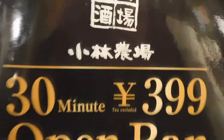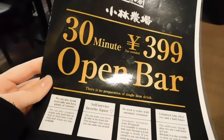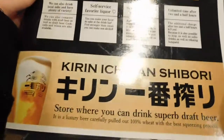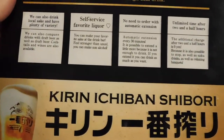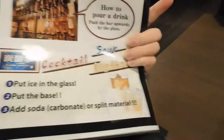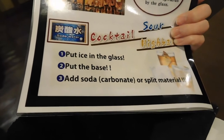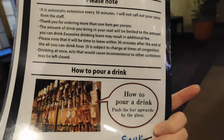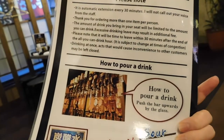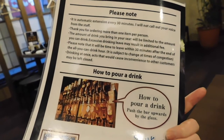At Kobayashi — I think that's how it's read — we're doing a 30-minute open bar drink for only about 400 yen. It gives you some tips, and on the back are the rules and how to actually make the drinks. One of the rules is that it's an automatic extension every 30 minutes, so if you want to stop it, you have to say so. Also, if you're doing the nomihodai, you have to order at least one food item.